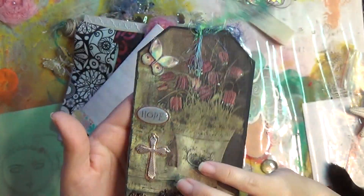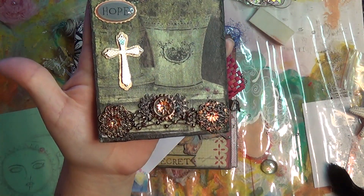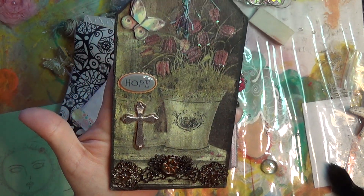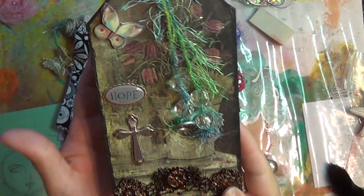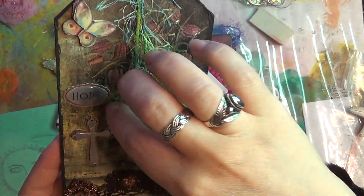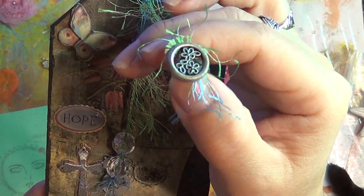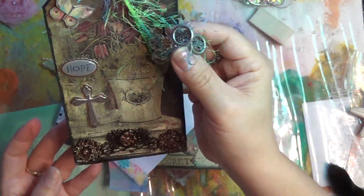Then she sent me this gorgeous tag. Look at the bottom details on there. I'm going to try not to take too long — I'm out of practice talking into the camera. Look how pretty, she laid some buttons down there. The small details are amazing.